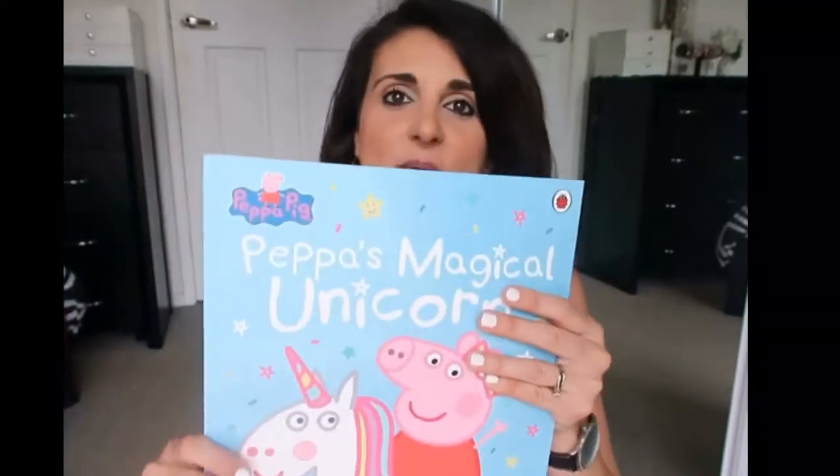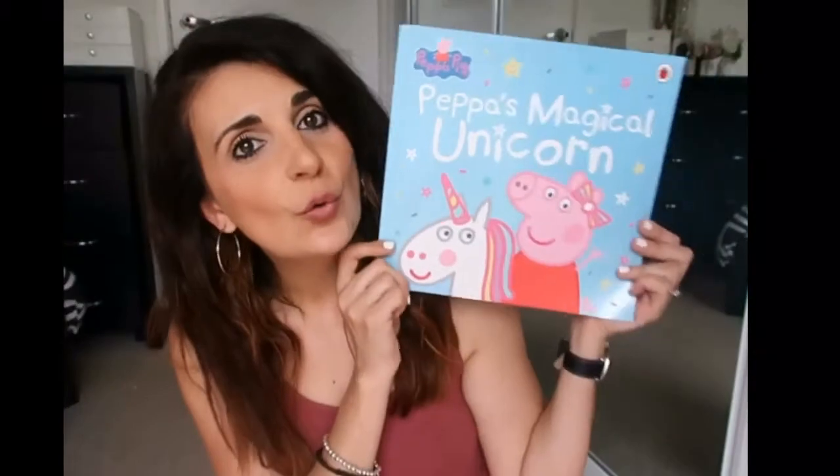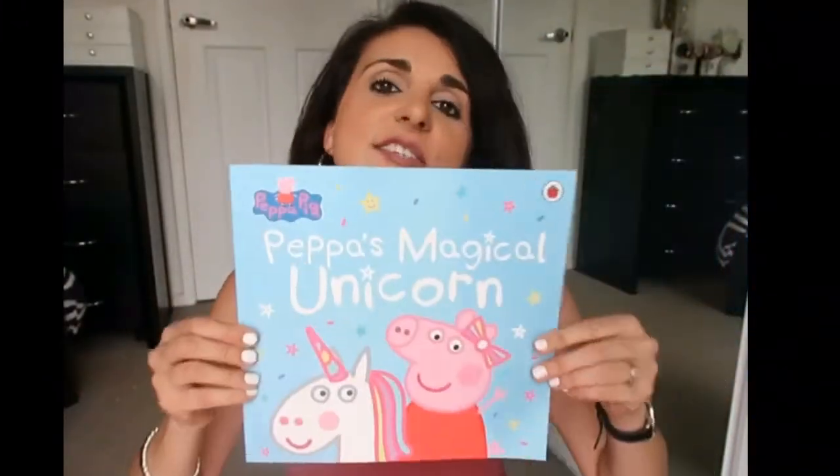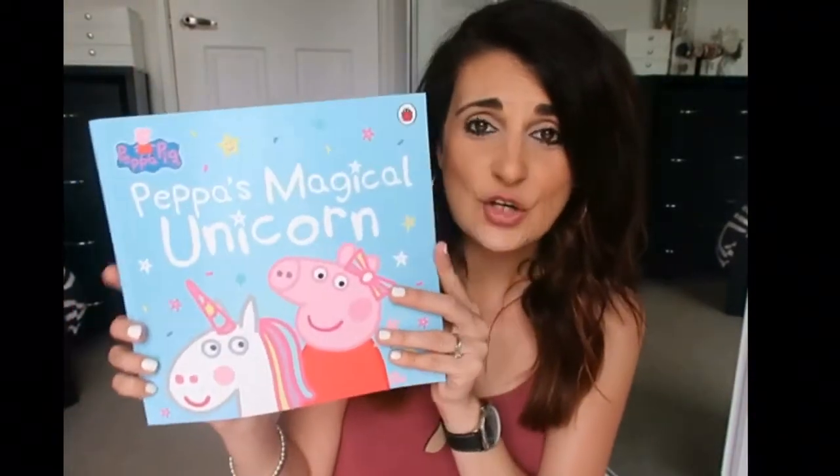Because she's obsessed with Peppa Pig and unicorns, I found this book today in the store and I thought it would be perfect to add to her gift. It's Peppa's Magical Unicorn Book. I actually showed her this book in store and she just went ballistic — she wanted it right away, she wanted to sit on the floor of the shopping centre and start reading it. She loves books so much, and especially if it's got Peppa in it. This book was only $10. It's a paperback but she's pretty good with them now and doesn't rip the pages.